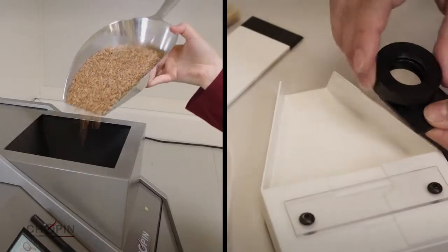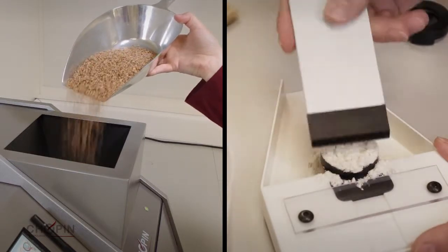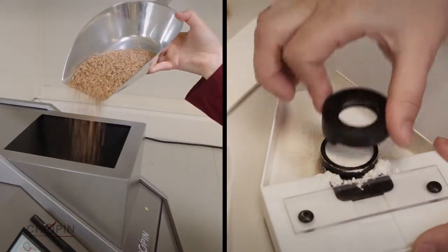The sample presentation system, the whole grain hopper, and the NeoCup kit for powdered grains allows for a very fast and reliable analysis.